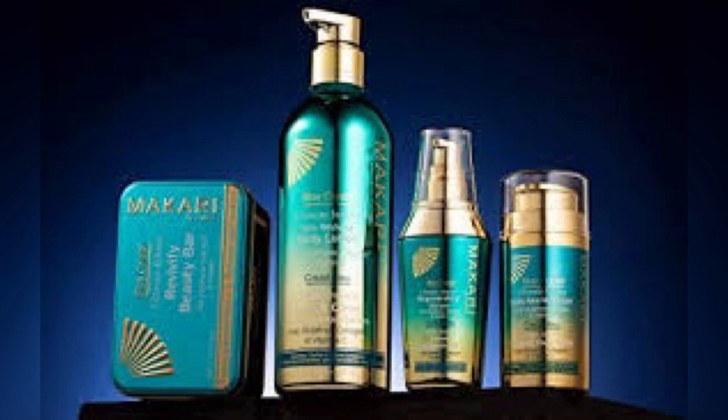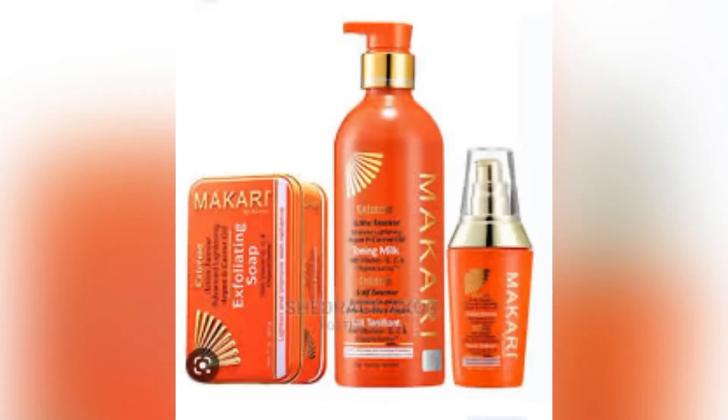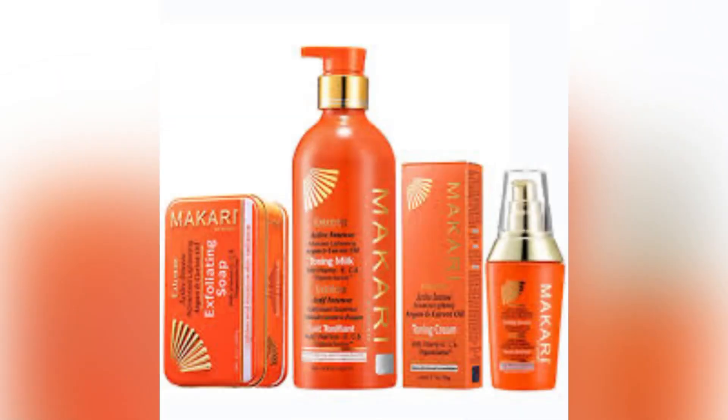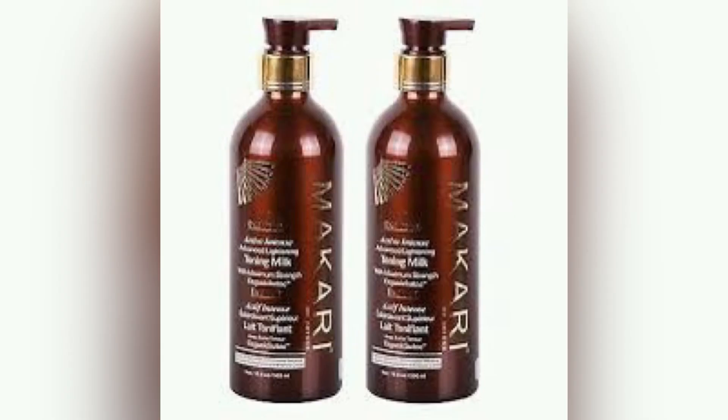If you follow all of these tricks, you should be able to use the Makari lotion successfully. Just know that Makari is a very strong lotion. If you're a stubborn skin person, you can go on with it, but if you have sensitive skin, make sure you stay around these tricks. See you in my next video — if you'd like me to review a particular product, just drop it in the comments and I'll get the info for you. Bye for now!